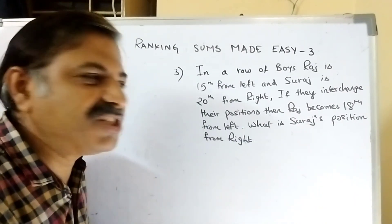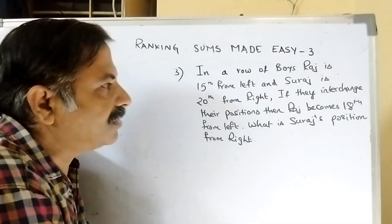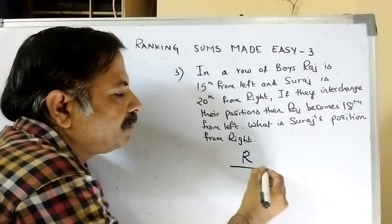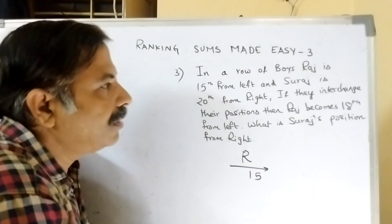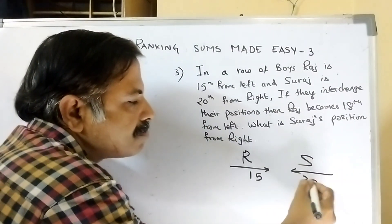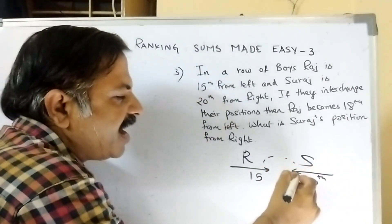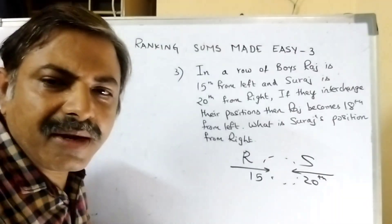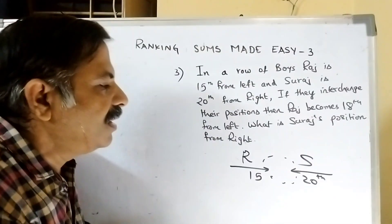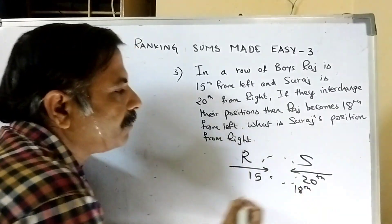Let us see the next question. In a row of boys, Raj is 15th from left and Suraj is 20th from right. They interchange their positions. Raj will come to Suraj's place, Suraj will come to Raj's place. Raj becomes 18th from left.